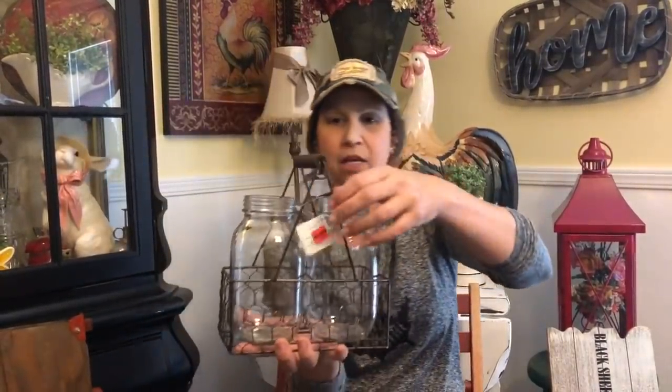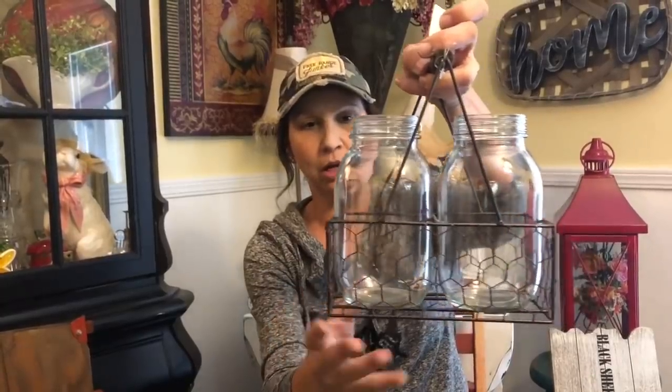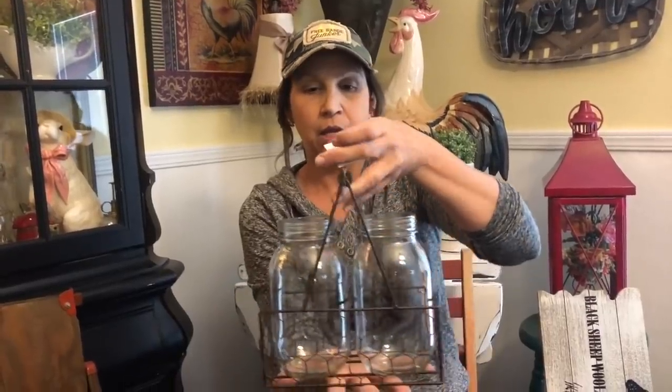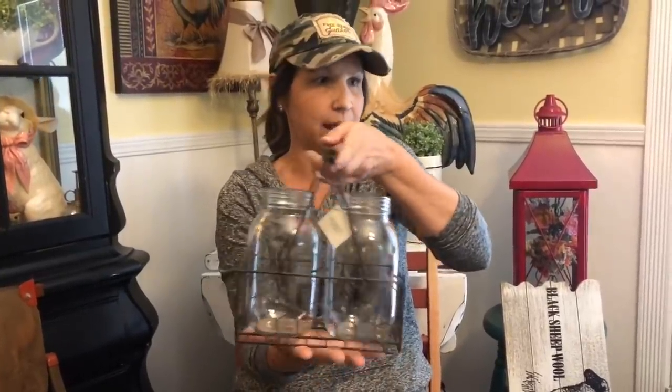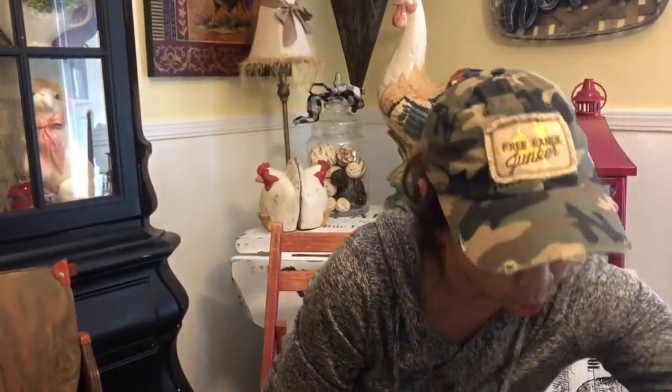Then we got this cute little set — it's got a chicken wire looking little basket and two mason jars. This was $19.99 on sale for $4.99. You could put fresh flowers in this, artificial arrangements, forks and knives for a picnic, or candles. Lots of fun uses — one of us will probably end up keeping this for ourselves.